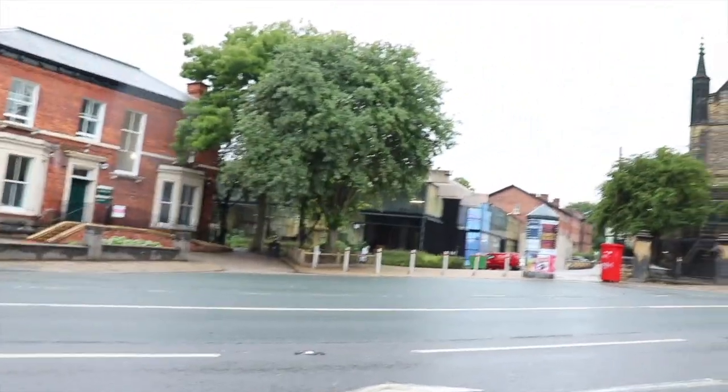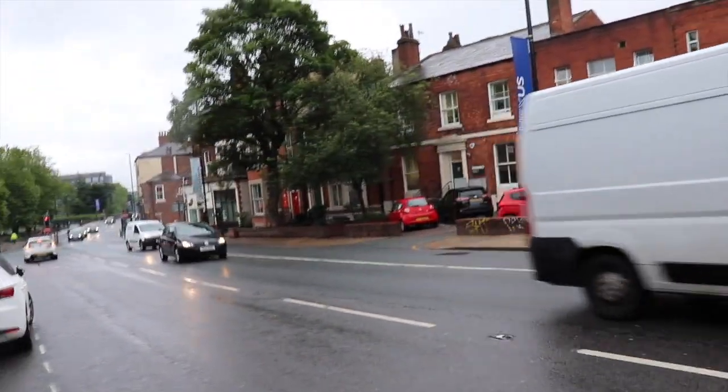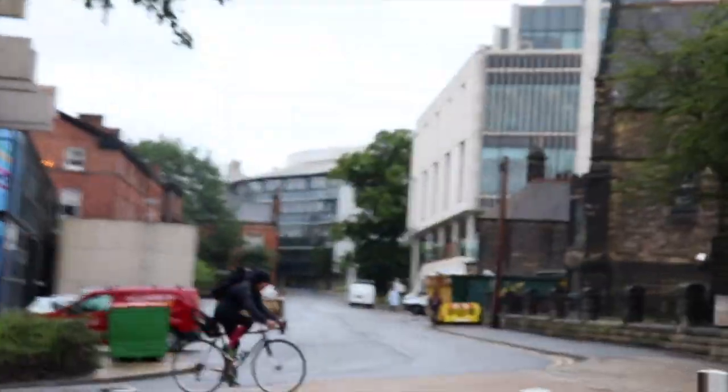I'm going to show you how close the office is. Basically, this is the campus — all of these buildings. This is all the university campus where we used to study. Well, I'm graduating this year, so yeah. I'm going to show you how close the office is; from where I live it's just basically behind this building.